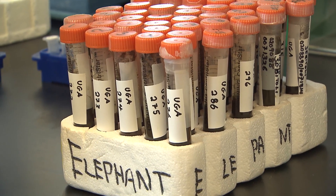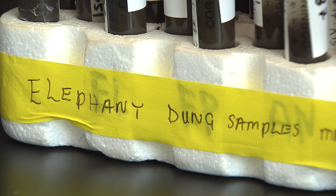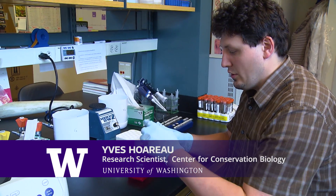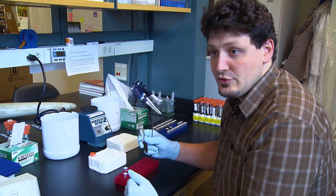The first step is extracting DNA from dung samples — removing all the leaves and the extra liquid and getting the solid part, which is going to be later extracted.